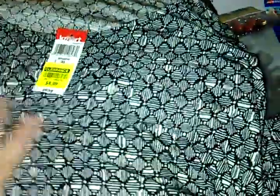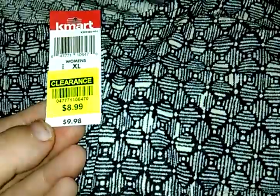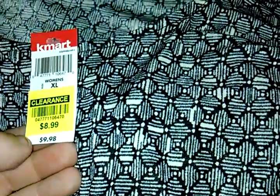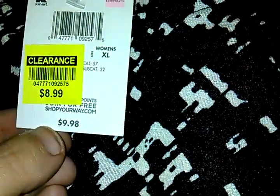First, this is an awesome Jack and Smith shirt. Original price $10. It was on clearance, we only paid $4. Next, another awesome Jack and Smith shirt — $10 originally, clearance, only paid $4.